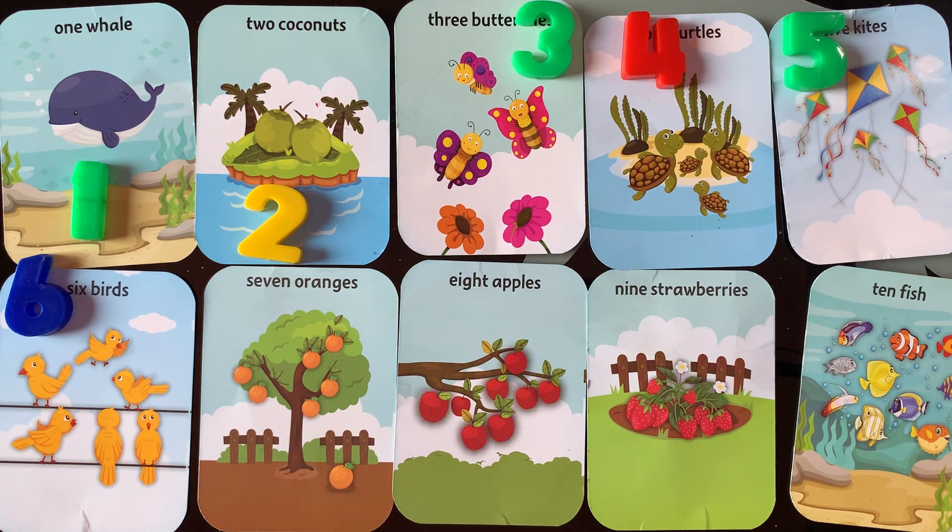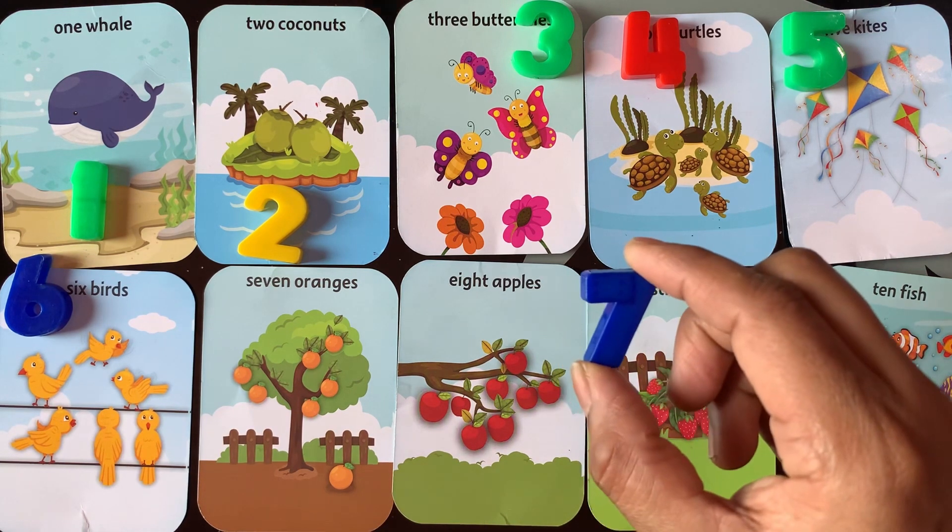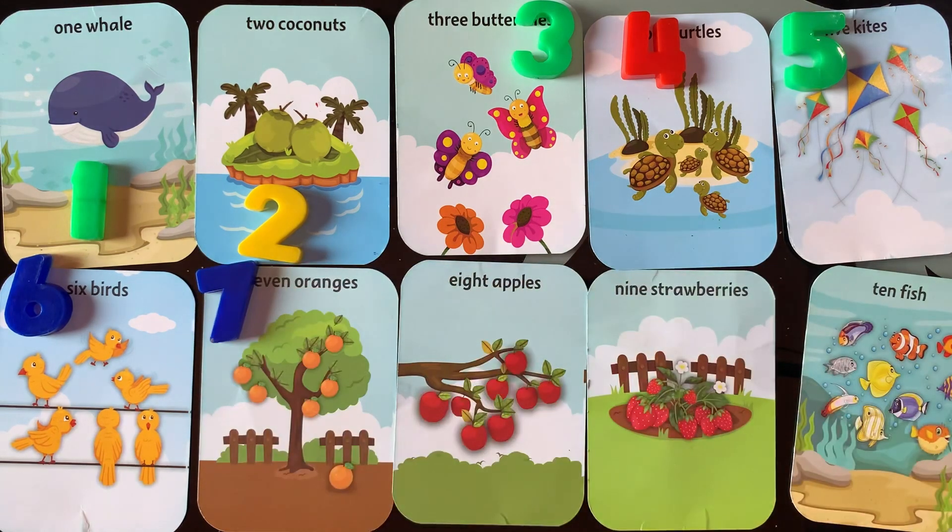Next number is number 7. Number 7. I have 7 oranges. 1, 2, 3, 4, 5, 6, 7.